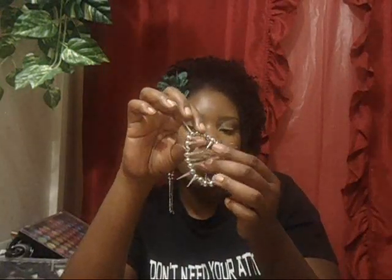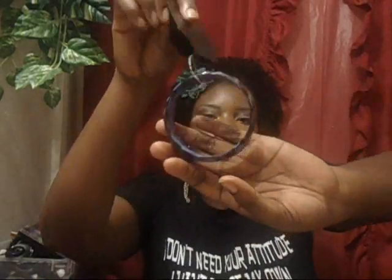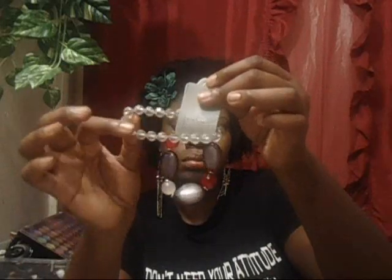Moving on to the bracelets: I have a spike bracelet that will go really well with a pair of spike earrings. I also have a blue and black leopard print bracelet. Then there are these dual-tone ones in gray, red, and blue — and in the back there's a clear bracelet.